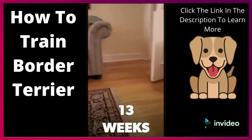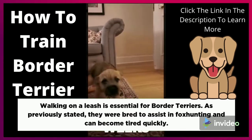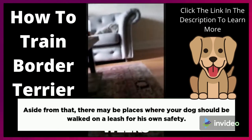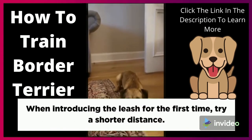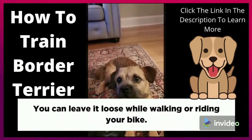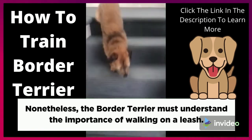Training on the Leash. Walking on the leash is essential for Border Terriers. As previously stated, they were bred to assist in fox hunting and can become tired quickly. Aside from that, there may be places where your dog should be walked on a leash for his own safety. When introducing the leash for the first time, try a shorter distance. You can leave it loose while walking or riding your bike. Nonetheless, the Border Terrier must understand the importance of walking on a leash.